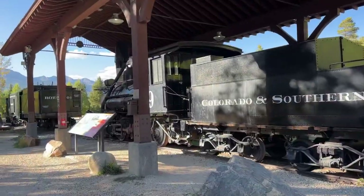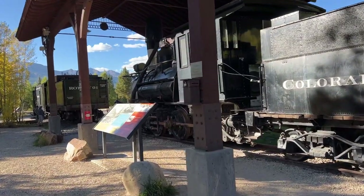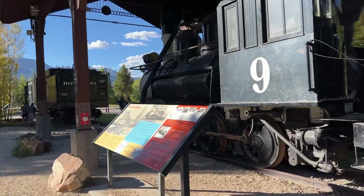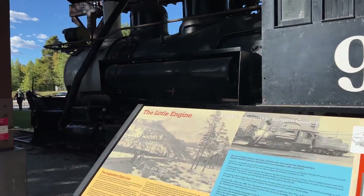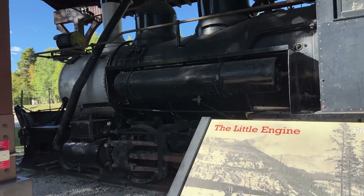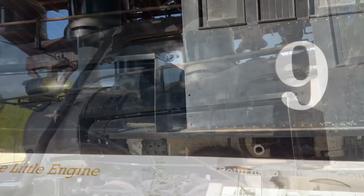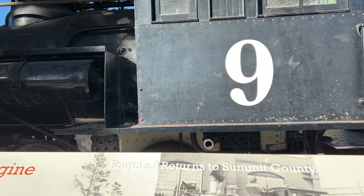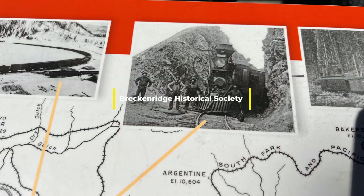In the 1860s, Breckenridge Pass was an easy route from an area called South Park all the way over to the Blue Valley. The people traveling that route were mostly prospectors looking to make a fortune in gold and silver. The South Park I'm talking about is the same one you see on television — and South Park itself was modeled after a town called Fairplay.